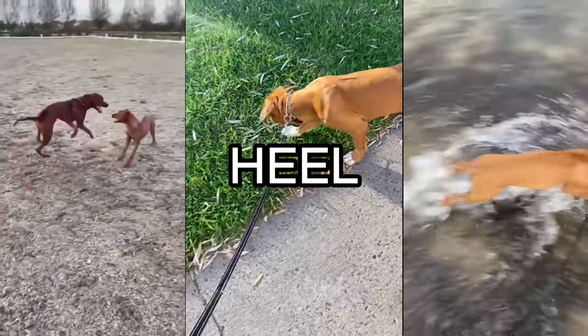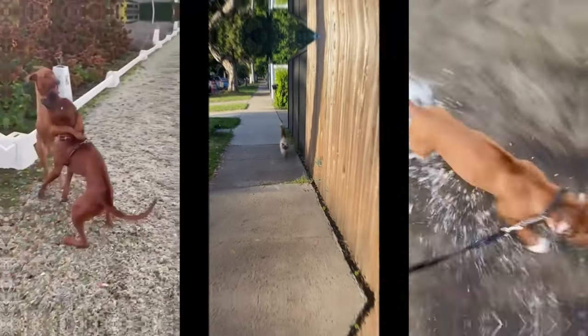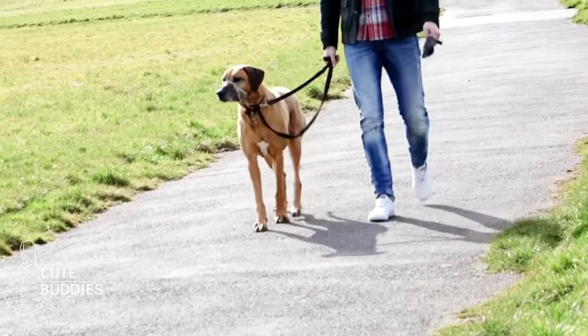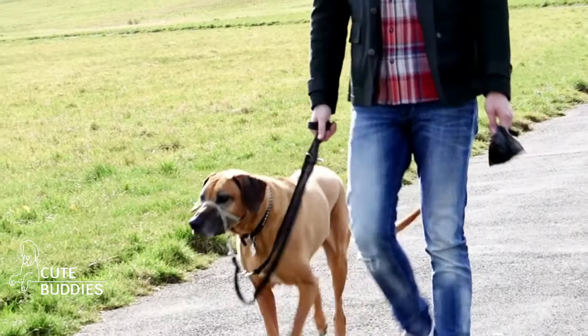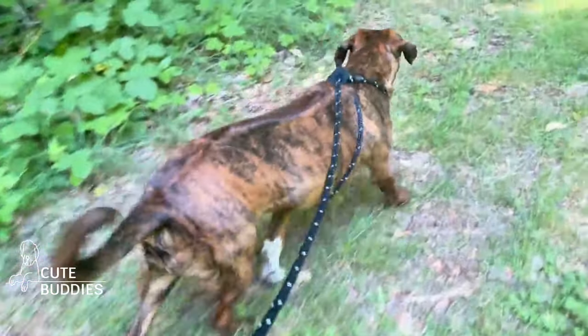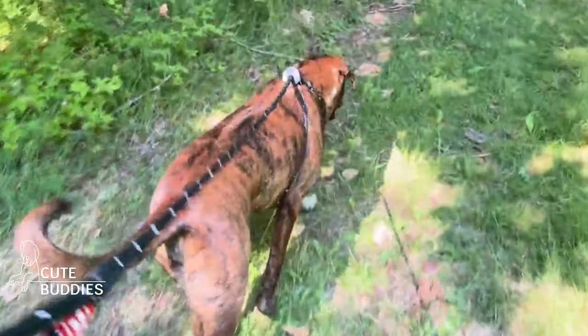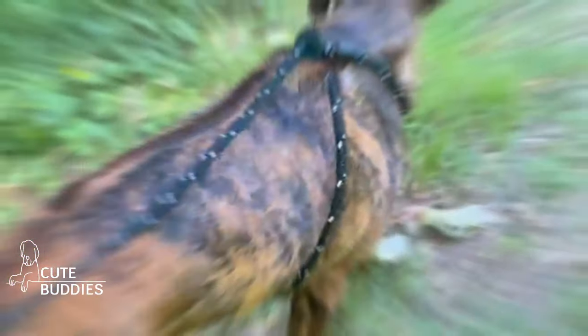A Ridgeback that reliably comes when called is a joy during walks and play times. Lastly, the HEEL command. No one likes a tug-of-war during walks. Heel teaches your Ridgeback to walk calmly by your side. Start in a distraction-free zone. With treats ready, begin walking. If your Ridgeback stays by your side, say HEEL and reward them. If they pull or get distracted, stop and wait. Only move when they're by your side. It's a dance, and with practice, you and your Ridgeback will be in perfect sync.